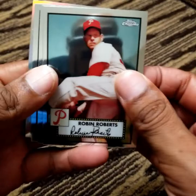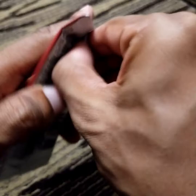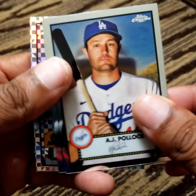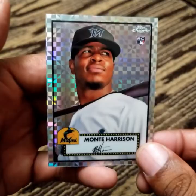Robin Roberts. Hall of Famers Billy Williams and Derek Jeter. And Jordan Holloway. Goose Gossage, Hall of Famer. AJ Pollock, the Cobra — Dave Parker. We got an X-Fractor of Monty Harrison, rookie card. Not familiar with him, but a great card nonetheless.